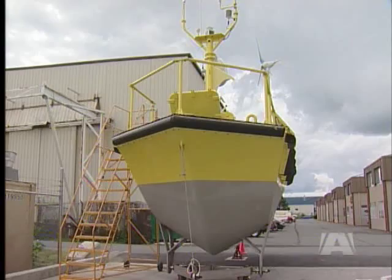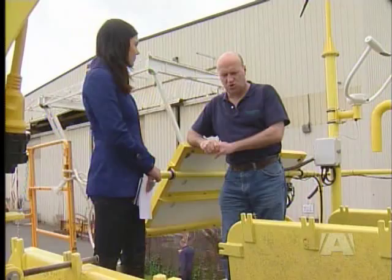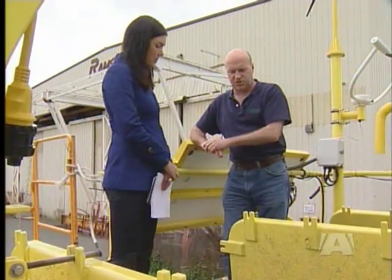And while this yellow piece of engineering magic won't be rescuing anyone, developers hope it will change lives. In Sydney, Louise Hartland, A News.